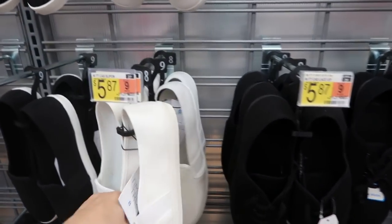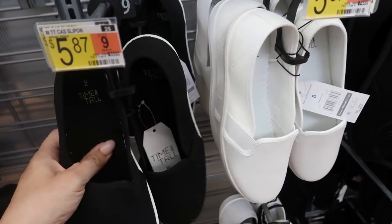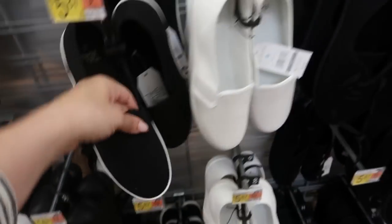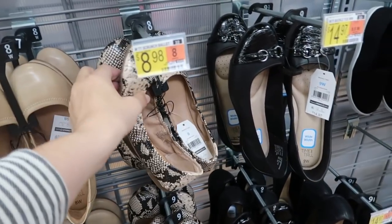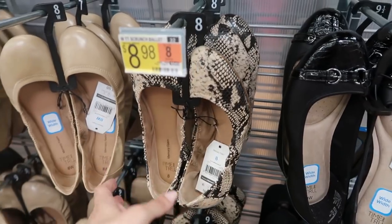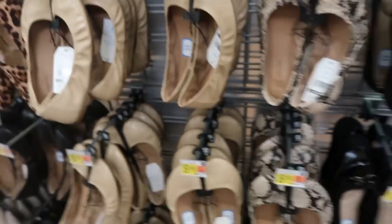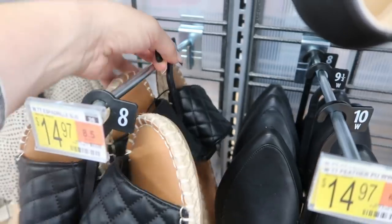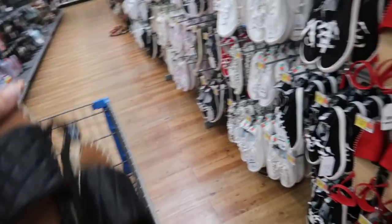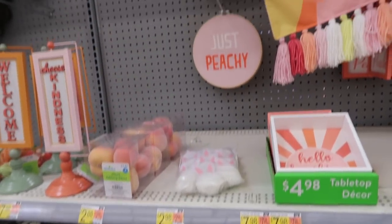They also got some slip-on shoes at $5.87 in basic white and black and white — cushiony inside but no arch support. In ballet flats there's a new black and tan snakeskin print at $8.98. They also come in tan at $14.97 — not much left so pick them up soon.